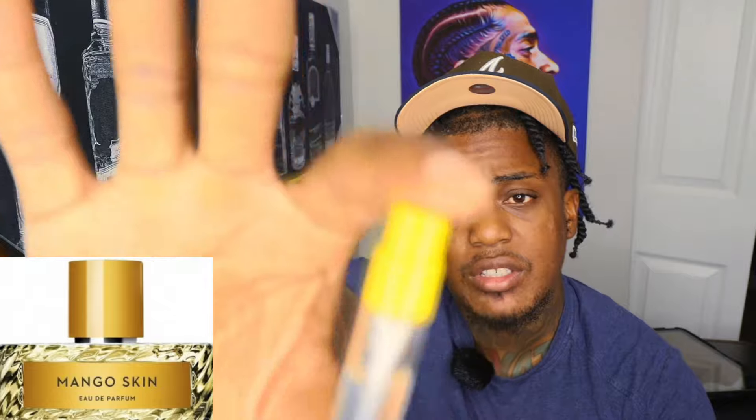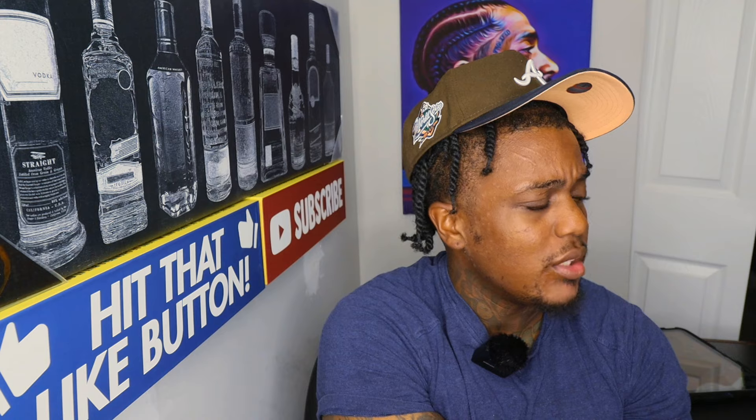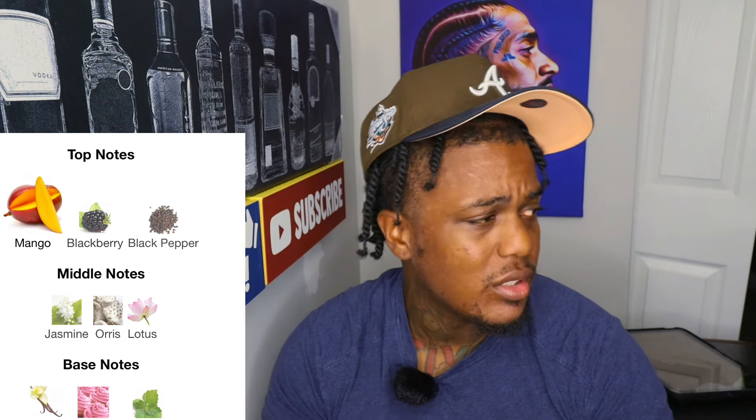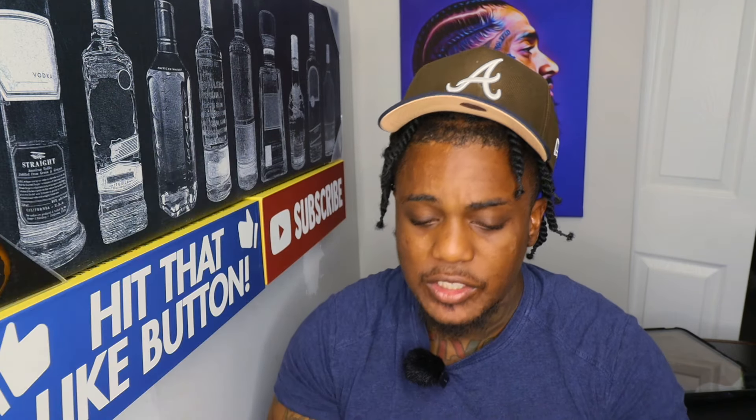This is from the house of Vilhelm — I have a discovery set but this is roughly 2mls of the fragrance juice. This is Mango Skin. I've already worn this fragrance quite a few times and done a discovery opening on my channel, so check that out. On Fragrantica it's labeled as a tropical, fruity, sweet, terpenic fragrance. Top notes are mango, blackberry, and black pepper. Middle notes are jasmine, orris, and lotus — white florals. Base notes are vanilla, icing, pink, and patchouli.